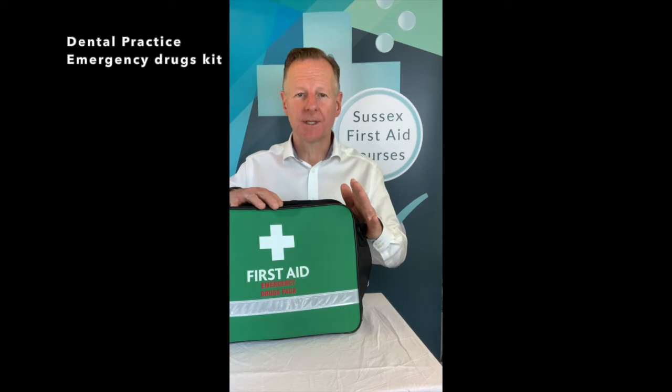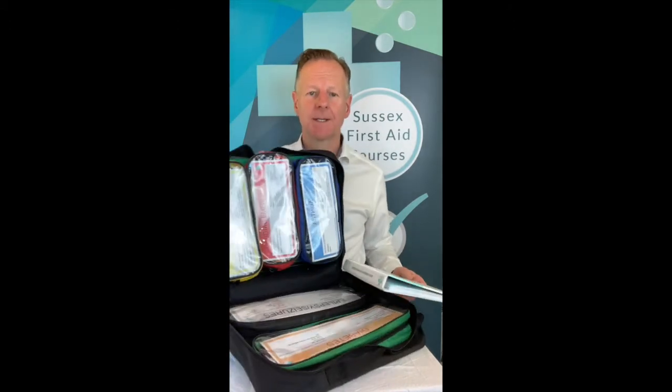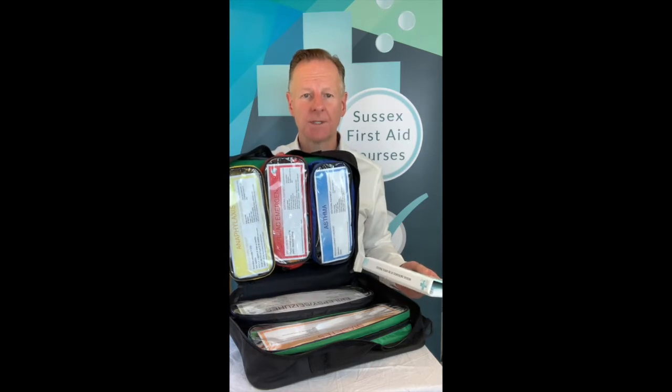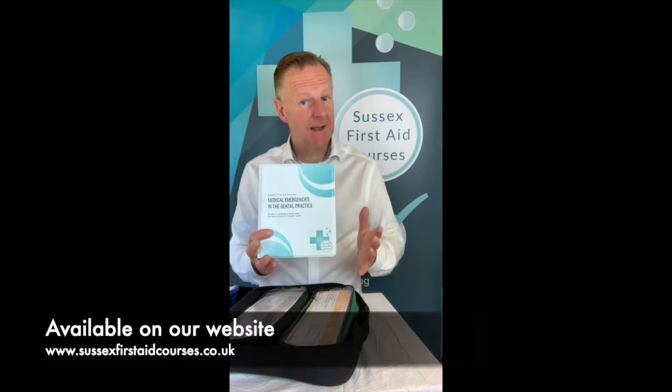An emergency drug kit should be kept in a place that everyone knows where it is and it's easy to grab. I highly recommend your drug kit is color-coded to the national standards — color-coded to make life easy. Inside that drug kit, consider keeping your medical emergency color-coded manual. This is something that I've written myself: color-coded treatment pages that go with the color-coded pack.